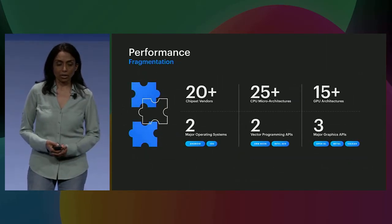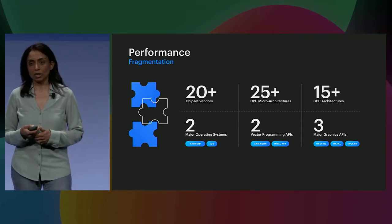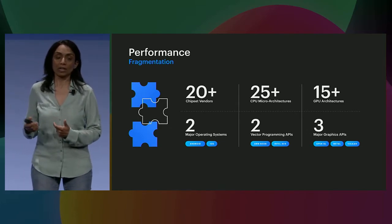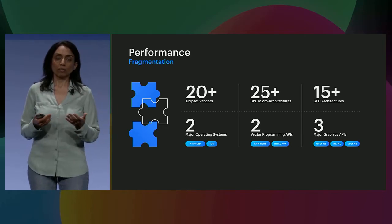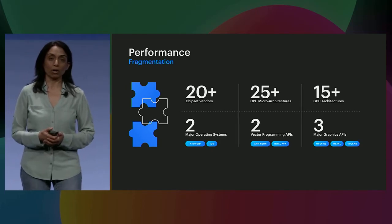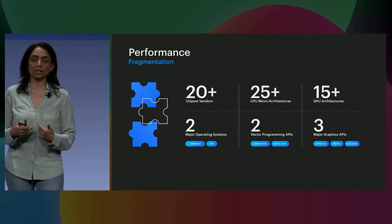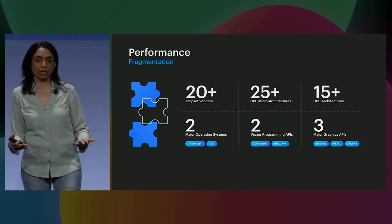The last aspect of performance is the extreme fragmentation in the mobile ecosystem today. When we think about a mobile chipset, we're talking about CPUs, GPUs, memory controllers, as well as more and more neural net accelerators that are customized per architecture. Each one of these 20-plus chipset vendors has a customized set of components that we have to target every time we want to take a fancy algorithm and bring it onto the phone. As an AI platform, we'd like to abstract away all of this complexity from mobile AI app developers.